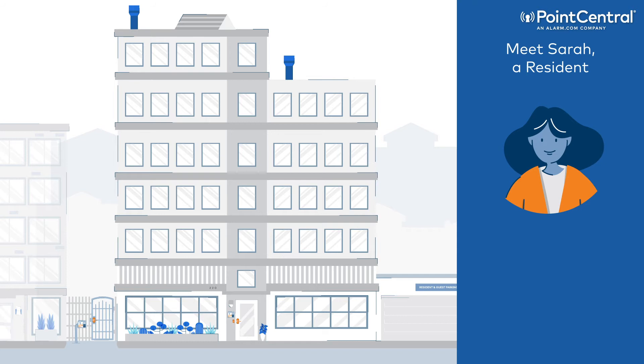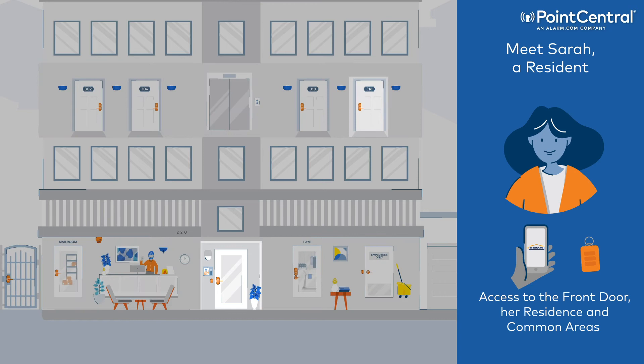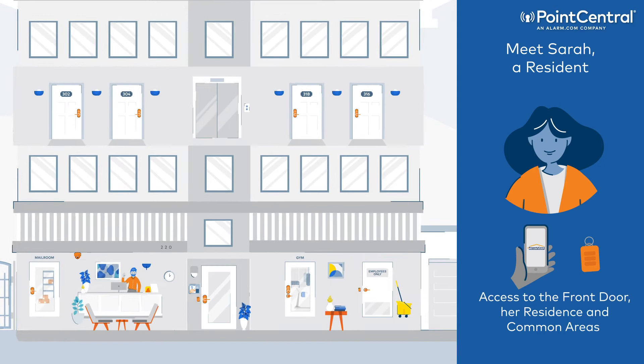Meet Sarah, a resident. Sarah's smart key gives her unlimited access to the front door, her personal residence, and common areas like the mailroom, gym, and parking garage.